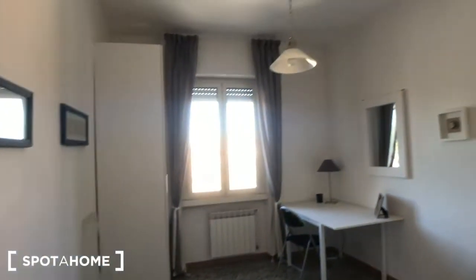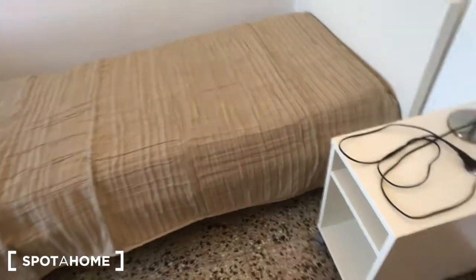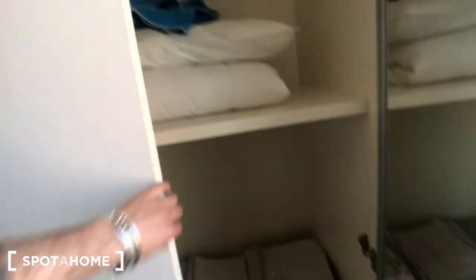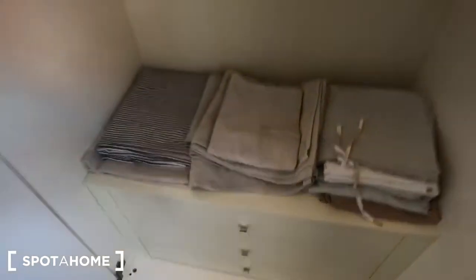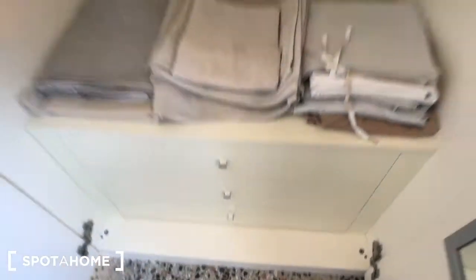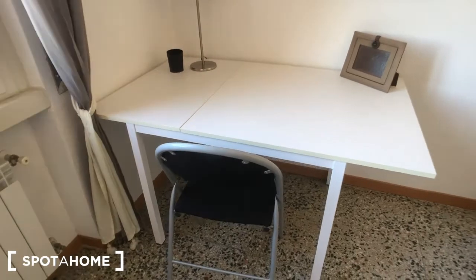And we can move to bedroom number two. There is a single bed, a bedside table with a light, the clothes rail, a small trash can, and this huge wardrobe with plenty of space. You have some towels, some pillows and blankets, and three drawers down there. There is a window that goes to the street, a radiator here with a desk, a chair, and this mirror right here.